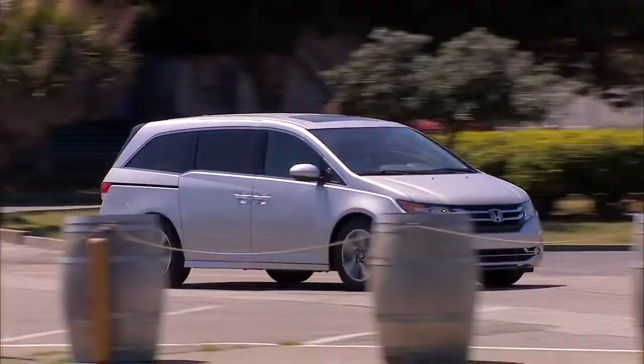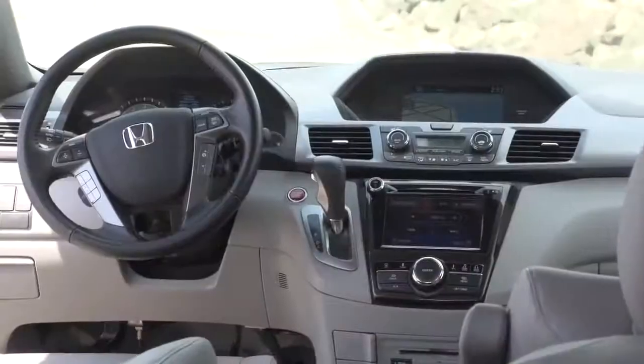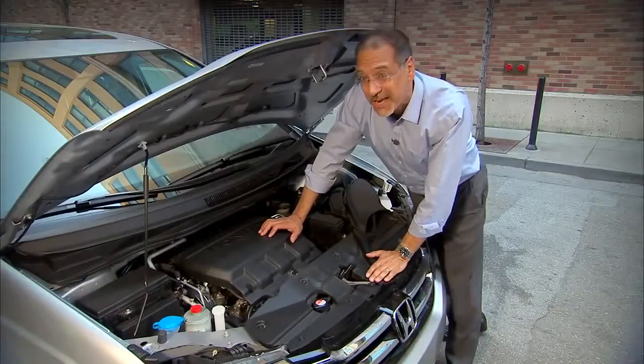Inside the car, you've also got active noise cancellation. It's front-wheel drive only, with a six-speed automatic that's also new this year. If you want all-wheel drive, go shop somewhere else.